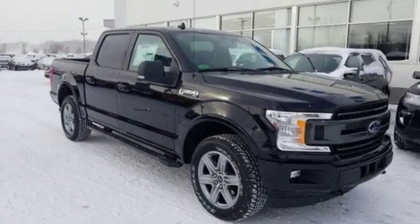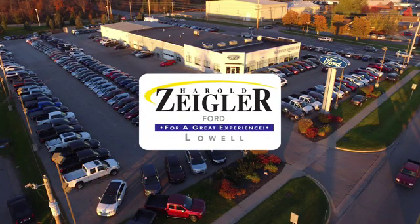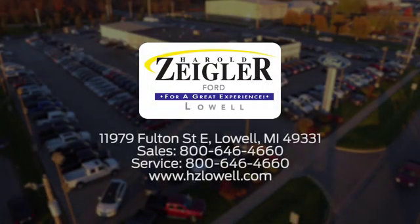See it for yourself when you take it for a test drive. Harold Ziegler — for a great experience, we're conveniently located at 11979 Fulton Street East in Lowell, Michigan.